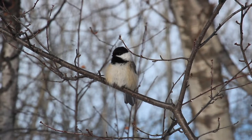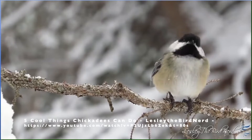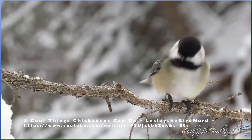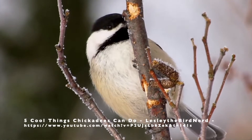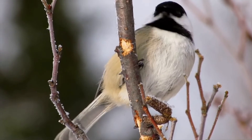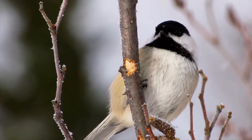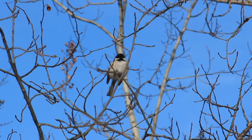Chickadees are winter survival superstars. While most of the birds in our boreal forest migrate to warmer places down south in the winter, the chickadee stays here all year long. But how do they find enough food in the winter and keep their tiny bodies warm? Chickadees have four special adaptations that help them survive the winter, even when it's 40 below.